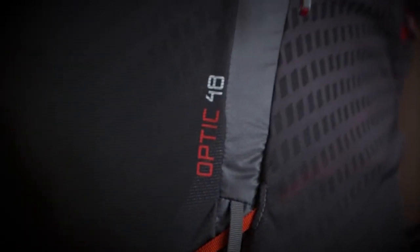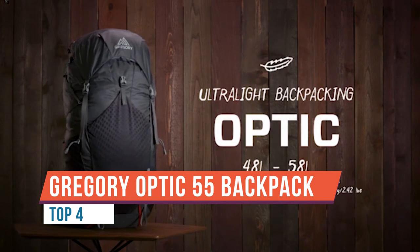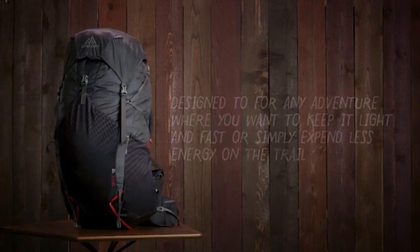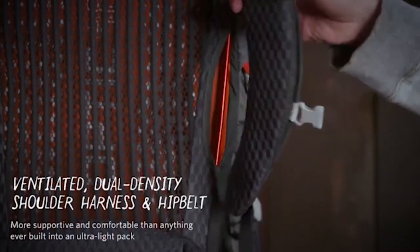This is the Gregory Optic 58. This pack is crazy light but rides like a true backpacking pack. The materials are slimmed down and minimal, but still give you all of what you need for a long distance through-hike. Plenty of capacity guarantees you can go for miles without a resupply and gives you the ability to pack a bear canister if it's required.